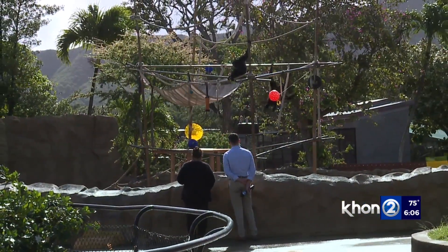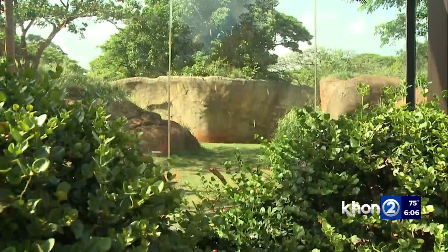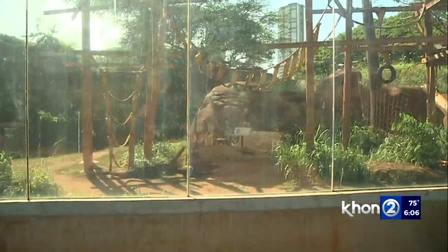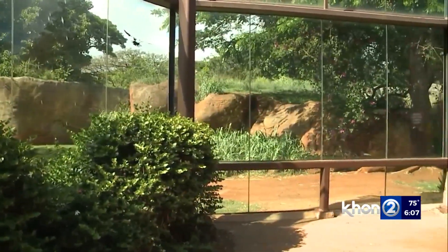Santos says these citations are minor. USDA documents show the last time the Honolulu Zoo received a critical citation was in 2018, after a young male chimp escaped its enclosure and sneaked into an older chimp's housing. In an altercation, the older chimp lost half of its left middle finger.